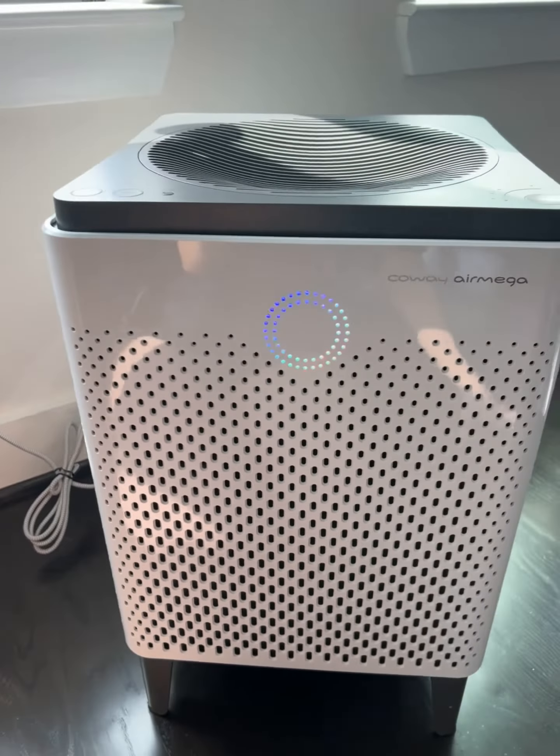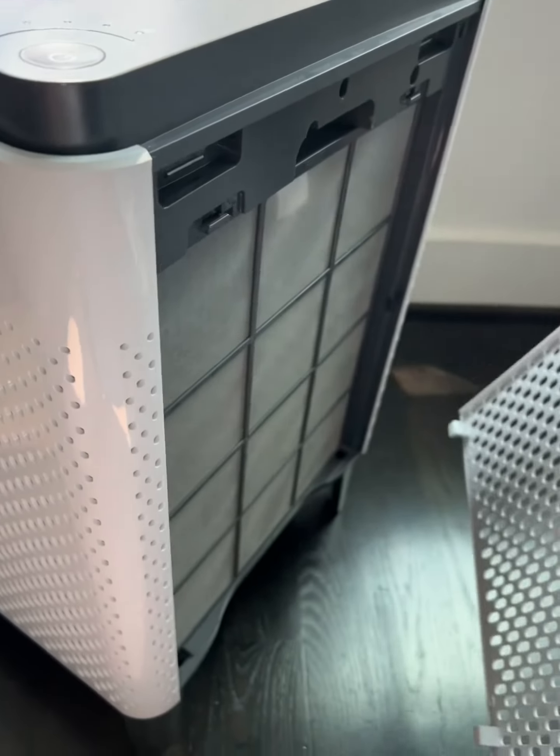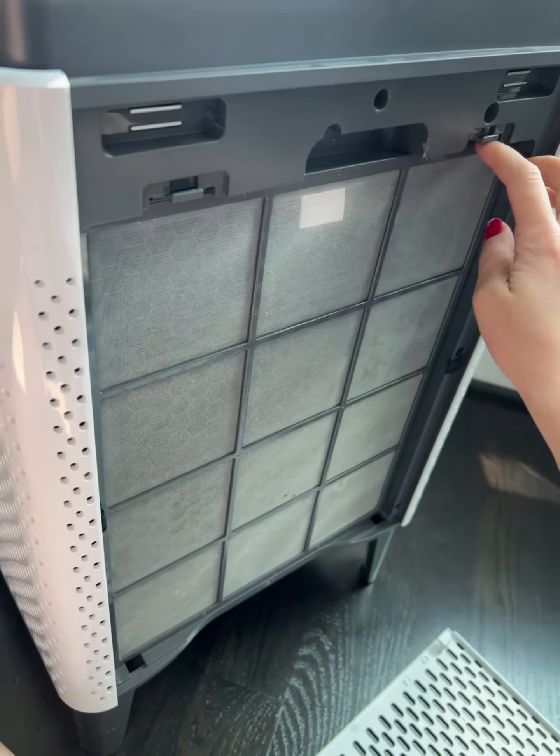Today I'm going to be reviewing this Coway AirMega 400S Air Purifier. I waited to film this until it needed a cleaning so you guys can see that this thing really does its job.